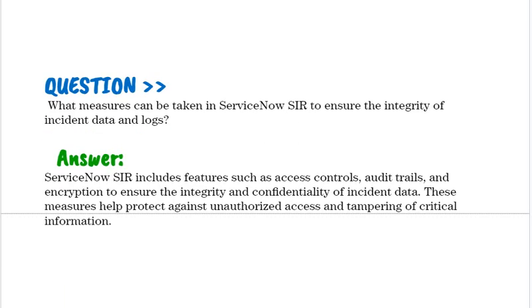What measures can be taken in ServiceNow SIR to ensure the integrity of incident data and logs? ServiceNow SIR includes features such as access controls, audit trails, and encryption to ensure the integrity and confidentiality of incident data. These measures help protect against unauthorized access and tampering of critical information.